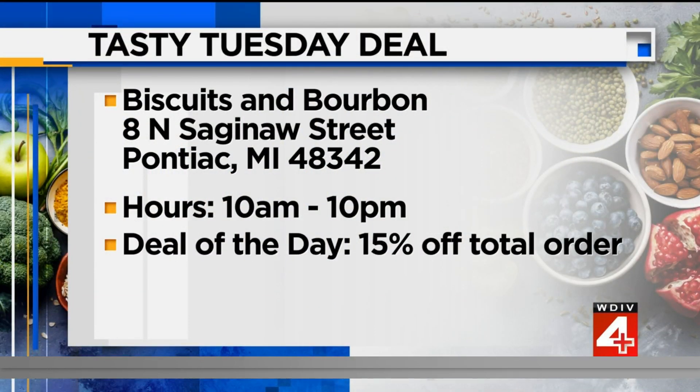Biscuits and Bourbon is on North Saginaw Street in Pontiac. The hours are 10 a.m. to 10 p.m. If you mention Tasty Tuesday, you get the deal of the day, which is 15% off your entire order.